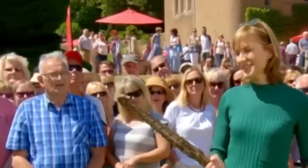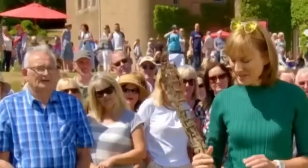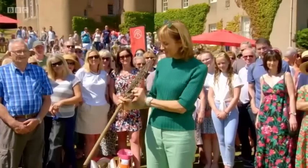Just before we go, I want to show this item that rather tickled me — it's less a circa 1920s lacrosse stick and more a weapon of war. It belonged to a girl called Jean Adamson, who has written on it...